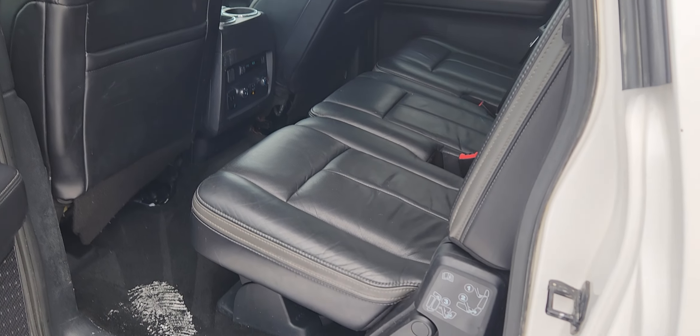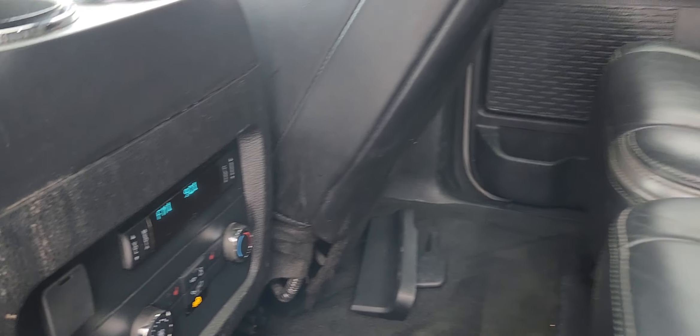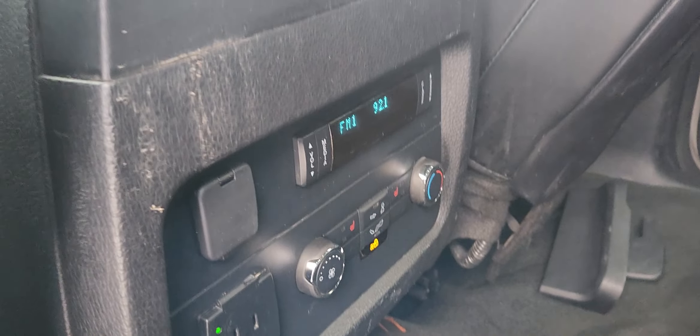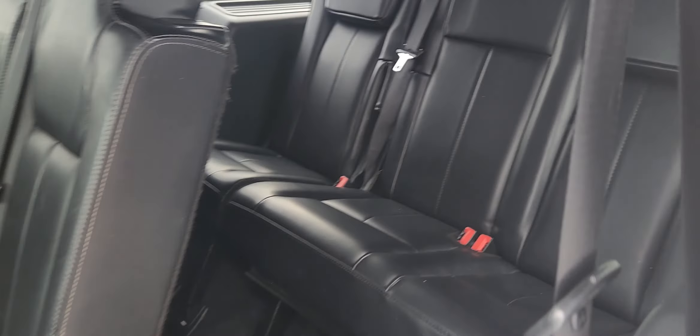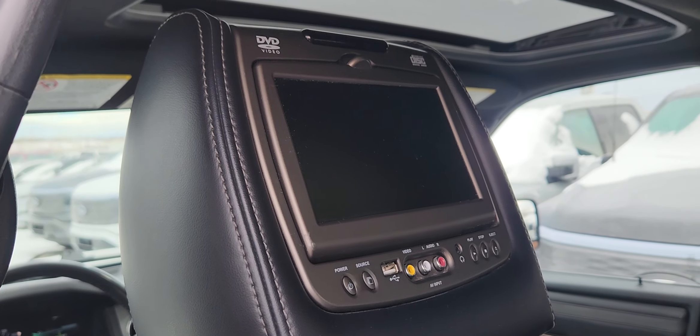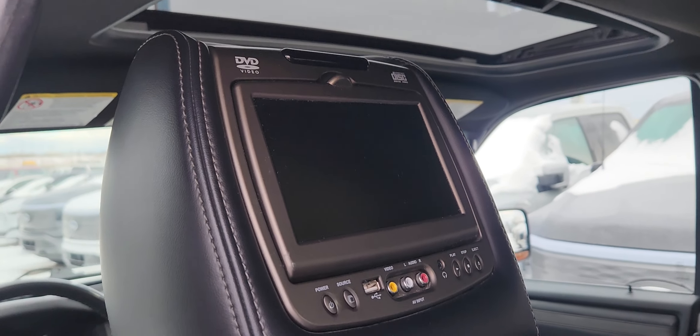In the second row you have a three-seater bench made with the same black leather. The back does have its own climate control and these seats are heated as well. These seats will come down to give you access to the third row. You also have entertainment systems in the headrests.